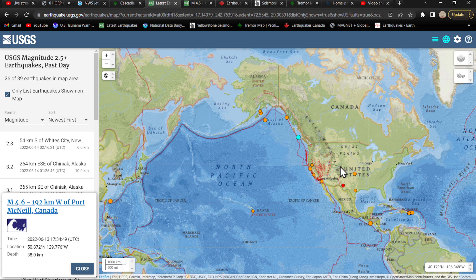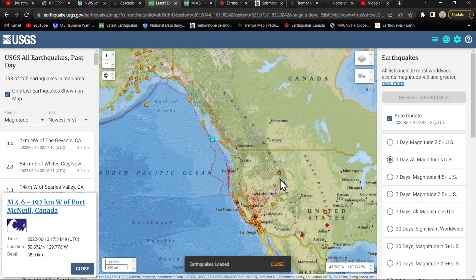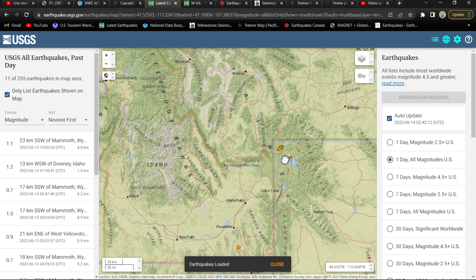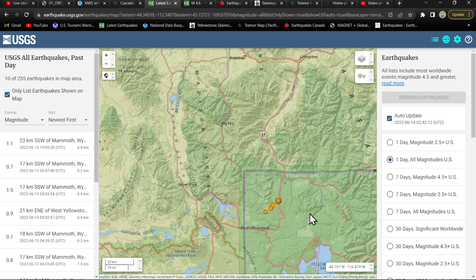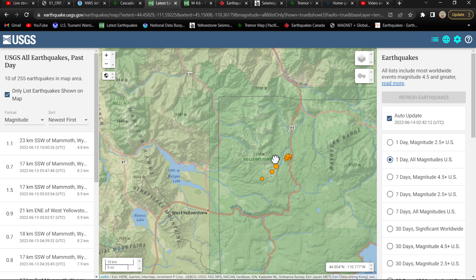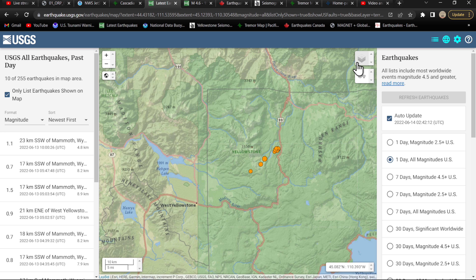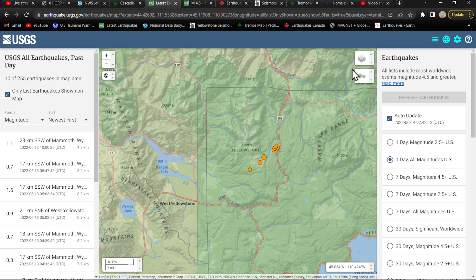Yellowstone National Park — you guys see all that weather? All the rainfall they received up there. There's quite an enormous, unprecedented amount of flooding going on at Yellowstone National Park, and at the same time a little bit of earthquake swarming going on up there around the Mammoth area, Wyoming.